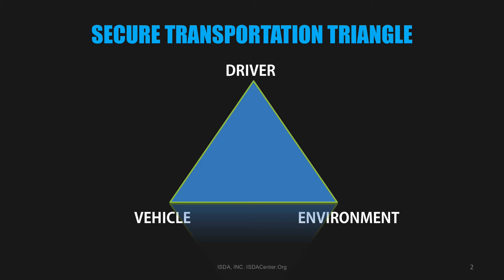Keeping the principal safe and secure while in a vehicle requires operating within the secure transportation triangle. The triangle consists of the driver, the vehicle, and the environment. If there is an accident or a successful vehicle attack, it will be caused by a failure of the driver, the vehicle, or the environment.